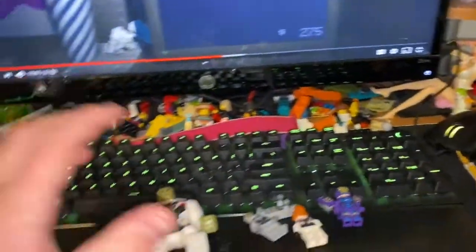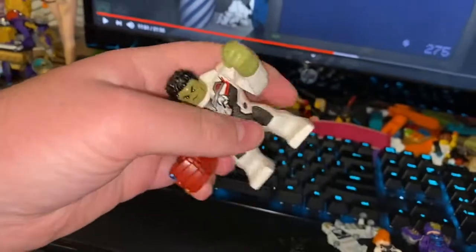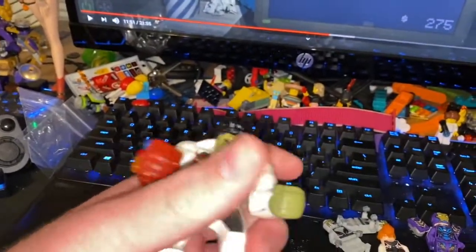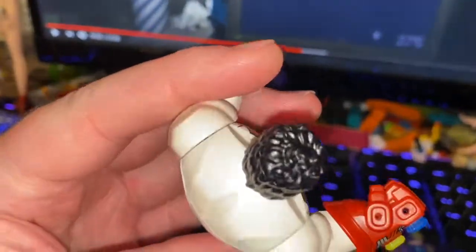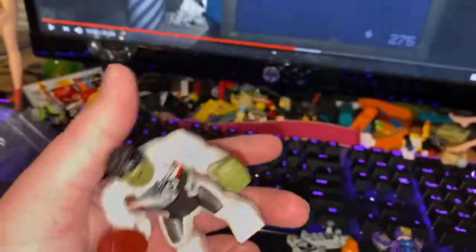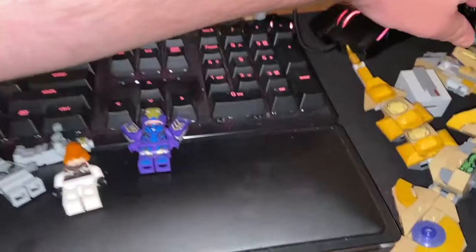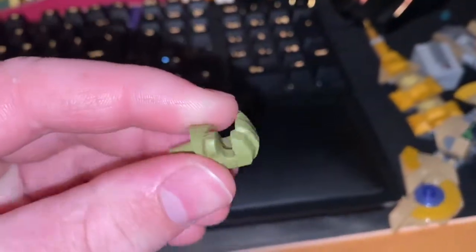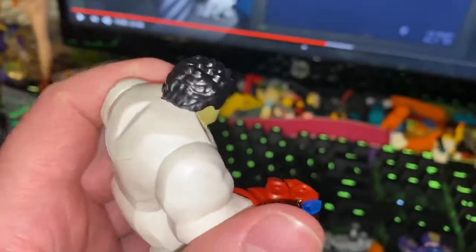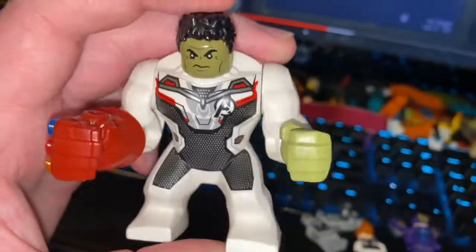Let's get to the minifigures, which is the real reason you buy this set. First up is the big bad himself — the Hulk. We have an exclusive Hulk big fig in the white time travel outfit from the movie. The biggest thing here is the Iron Man Infinity Gauntlet — we have most of the Infinity Stones but not all. This is Smart Hulk, basically Bruce Banner and Hulk merged together.